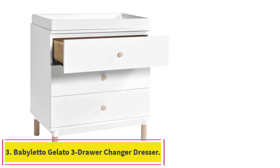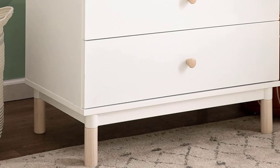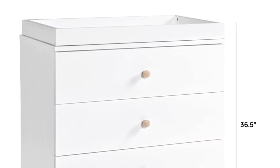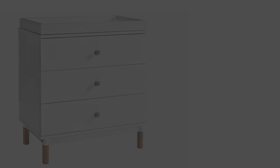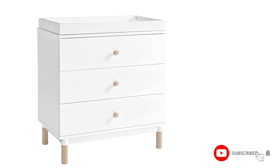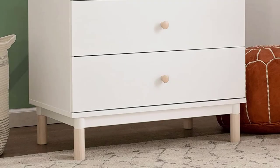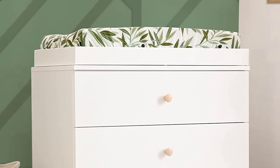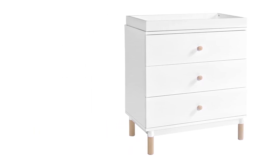Number 3: the Babaletto Gelato 3 Drawer Changer Dresser. Lighten up your nursery with this playful dresser — stylish but also space-saving, with an included removable changing tray and 3 spacious smooth-glide drawers. Pair it with the Gelato 4-in-1 Convertible Crib for a light modern nursery. Customize with additional feet and knobs in an array of colors to suit your palette — sold separately. The included changing tray can be removed, easily transforming into a kids' bedroom dresser. The changer tray fits a 31-inch x 16-inch changing pad, sold separately.